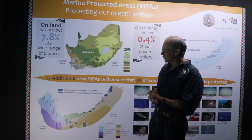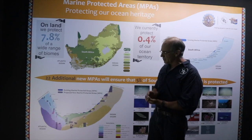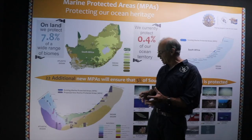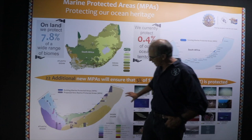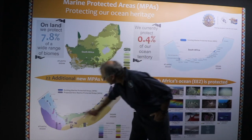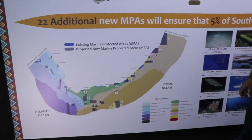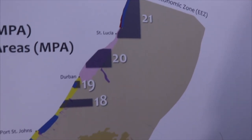Based on lots of work over the last 15 years, marine scientists around South Africa have tried to find out where the best places would be to protect our marine biodiversity, and they've come up with a plan showing a network of 20 new marine protected areas that have recently been gazetted.